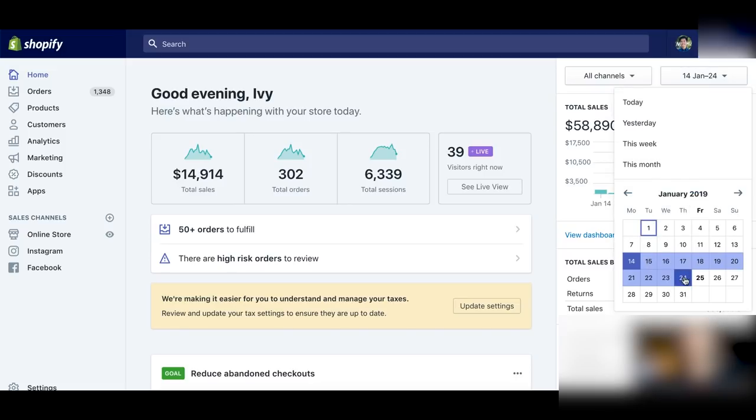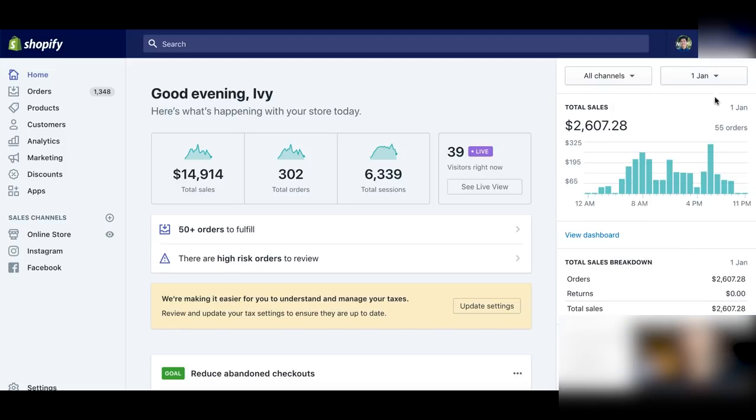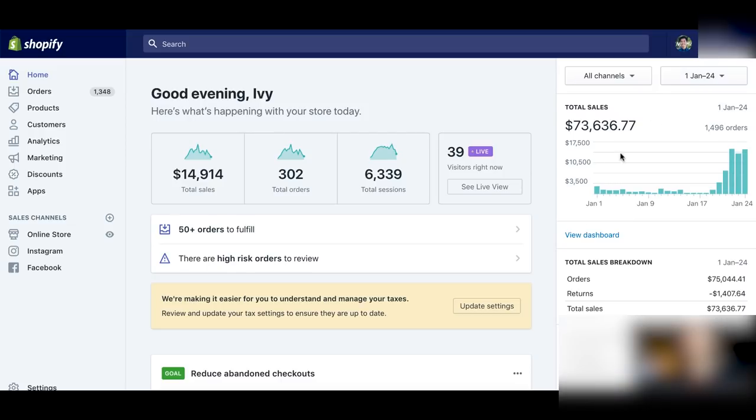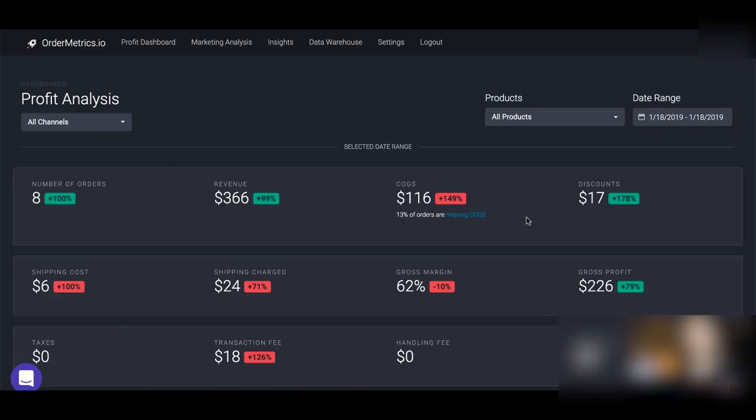If you look at the whole month, I was kind of struggling in January. A lot of those days weren't really profitable — at sixty dollars a day I was losing money. But as you can see, it scaled very fast.